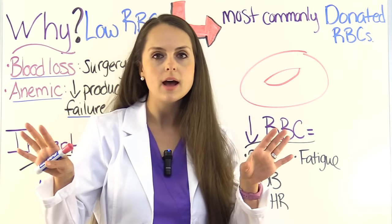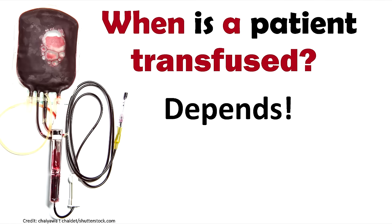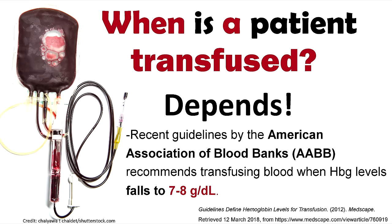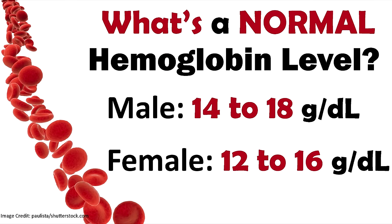When is a patient transfused? Well, this really depends on what's going on with the patient, their vital signs, and how they're tolerating that low blood level. Recent guidelines by the American Association of Blood Banks recommend transfusing blood when hemoglobin levels fall to seven to eight grams per deciliter. Normal hemoglobin is 14 to 18 grams per deciliter in males and 12 to 16 grams per deciliter in females.